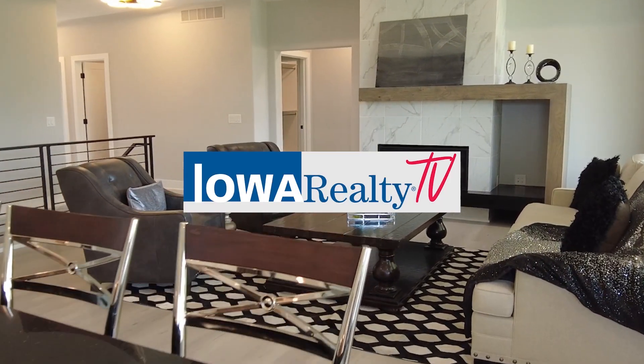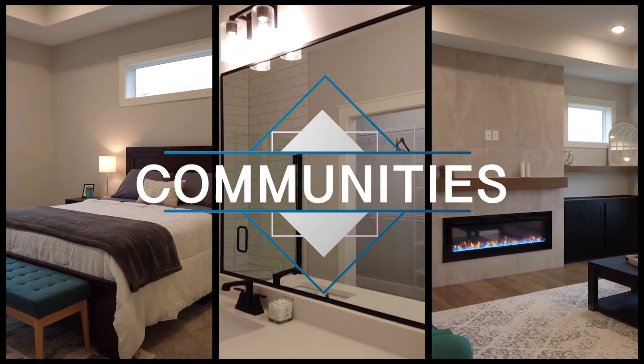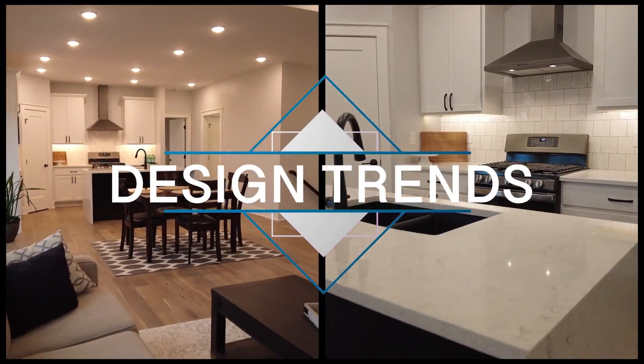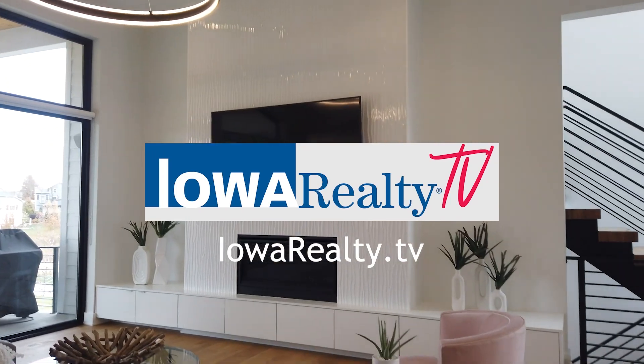Go to Iowa Realty TV on YouTube and Facebook for our featured home tours. Hear about communities where you might want to live, home design trends, and more. For what's happening in the housing market, it's Iowa Realty TV.